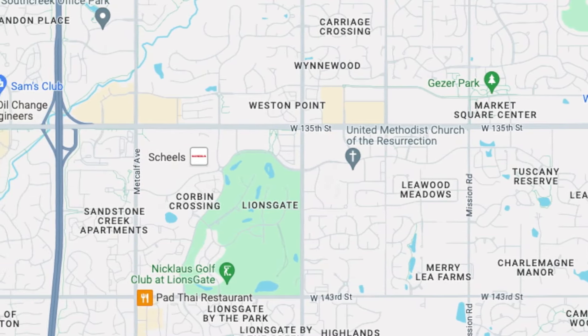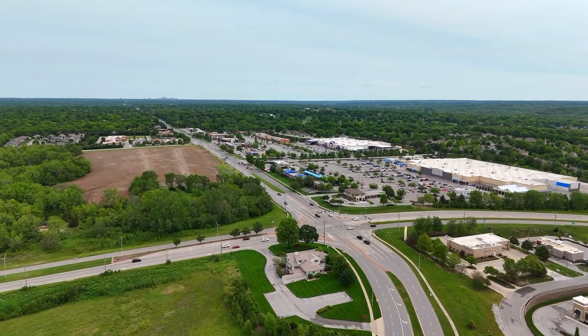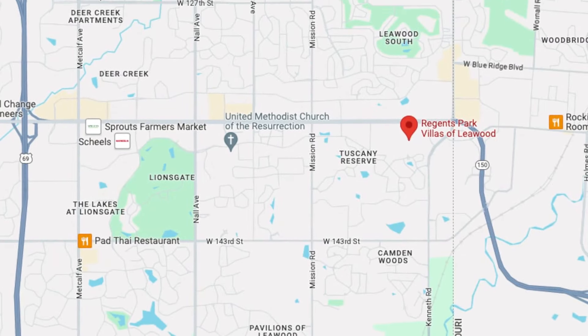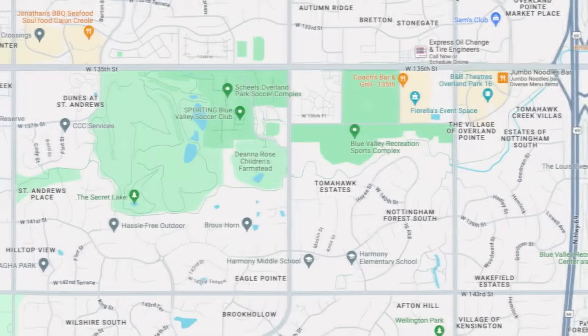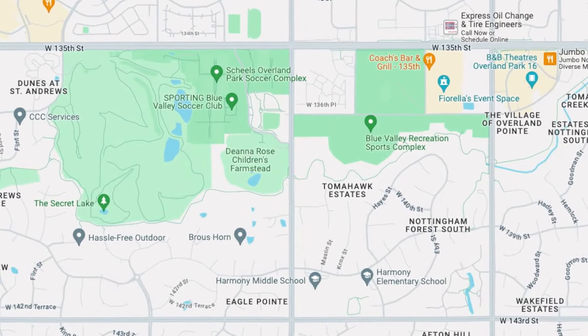Part number one has to be the location, and quite frankly, it does not get any better than this. Not only are you close to all the best shops, restaurants, etc. up and down 135th Street in Leawood and Overland Park, but you're also close to State Line, which is just a couple minutes away. On the other side you've got Martin City, so plenty of other shops, restaurants, etc. Here's a drone shot of what it looks like — you've got a Lowe's right there as well, which is convenient if you're just moving in.